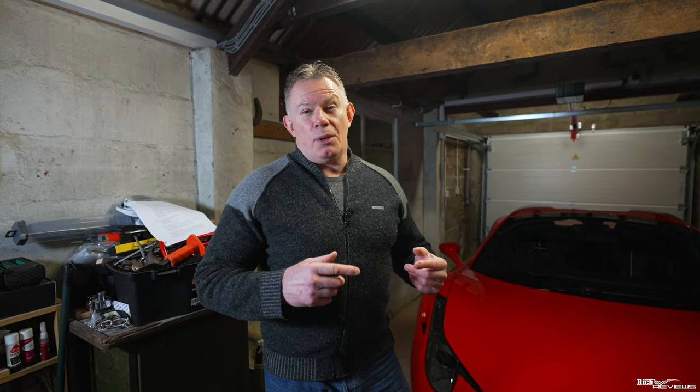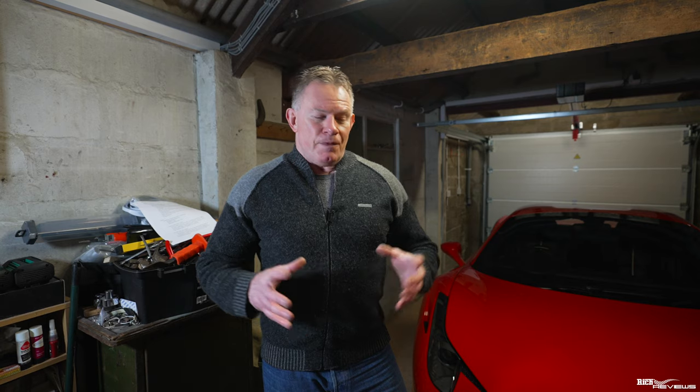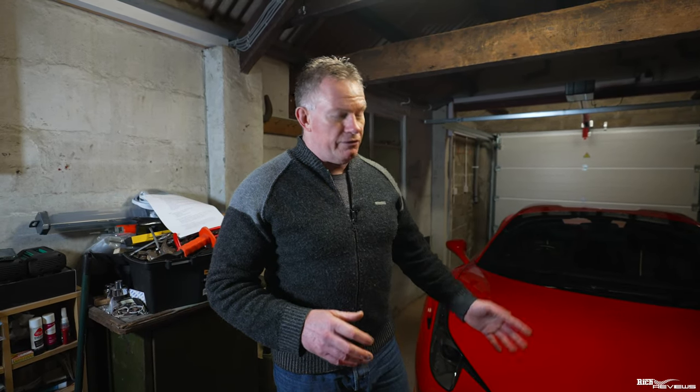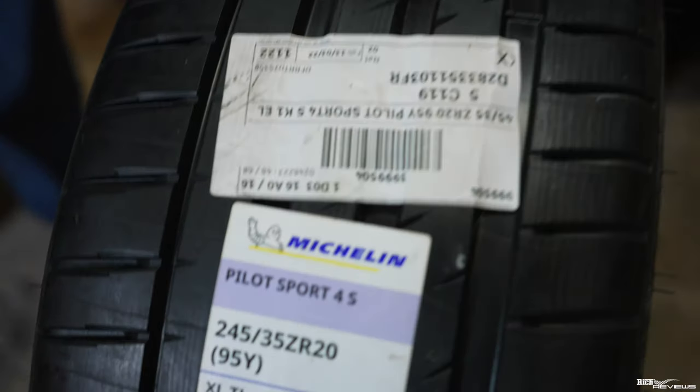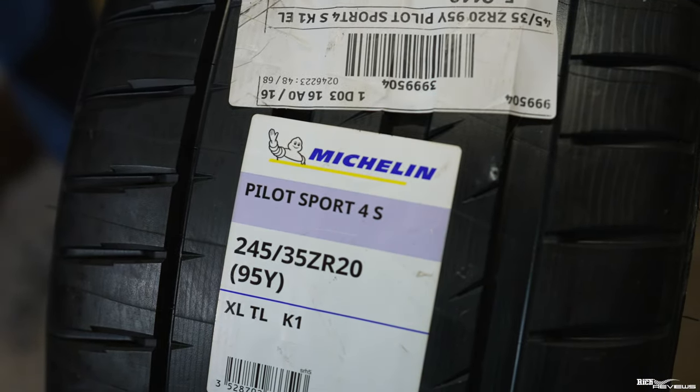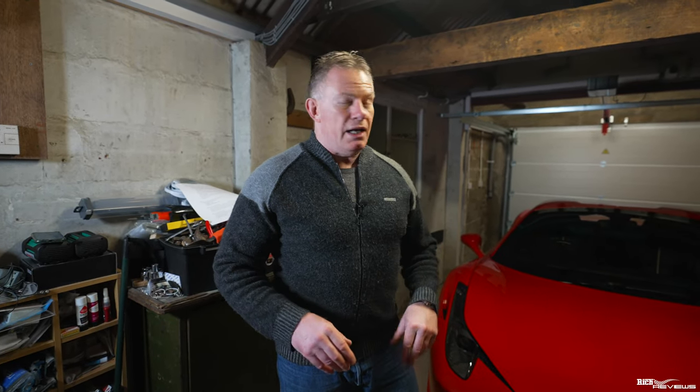A lot of people who have 458s will realise that Michelin Pilot Sport 4Ss are really the tyre to get for a 458. I haven't actually used Michelin Pilot Sport 4Ss on my 458, but that's what these brand new ones are — a full new set of Michelin Pilot Sport 4Ss. I've heard great things about them and hopefully I'll find out pretty soon, as that's what I'm moving across to.